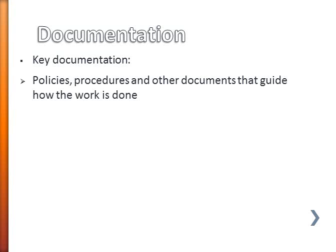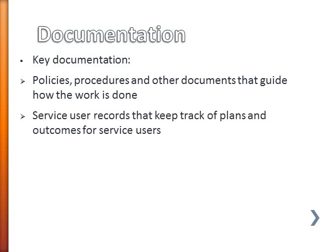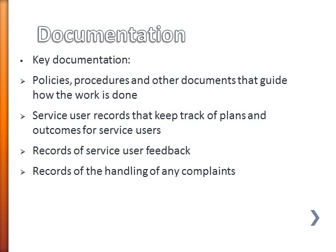Some of the key types of documentation that you would need to have in place are things like your policies and procedures and the other types of documents that guide how work is actually done. You obviously need to have service user records that keep track of individual plans and also the outcomes for service users. And you need to have records of service user feedback and also of how any complaints have been handled.